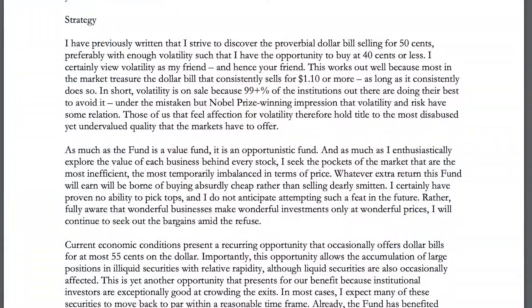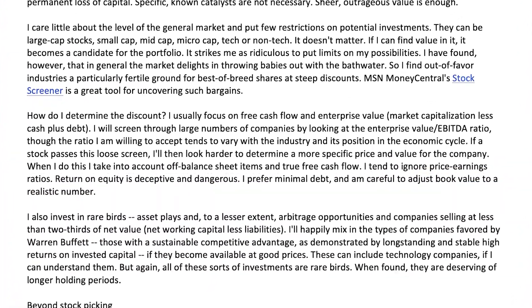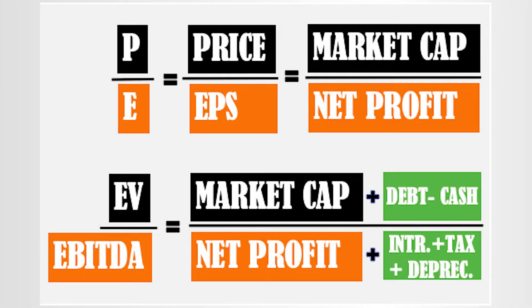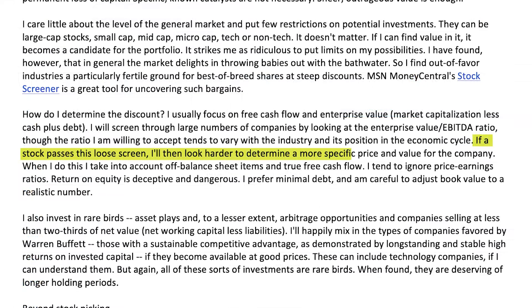Valuation is one of the cornerstones of value investing, but as a Graham-style value investor buying 50-cent dollars, Burry places valuation as the highest priority on his investing checklist. He doesn't care if they're good or bad businesses, he doesn't care about moats — he just cares if they're cheap and offer a big margin of safety. One technique he uses to screen for extremely undervalued companies is a stock screener filtering by the enterprise value to EBITDA ratio. EV to EBITDA is a simple valuation metric, much like the PE ratio, except it uses enterprise value instead of stock price and EBITDA instead of EPS. Once a business passes his loose screen, he looks deeper and tries to determine a more specific price and value, taking into account off-balance sheet items and true free cash flow.